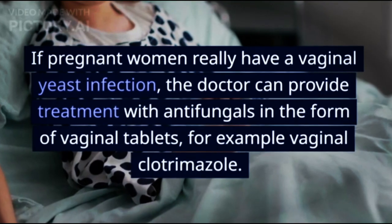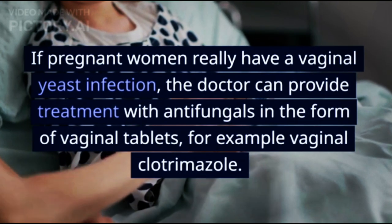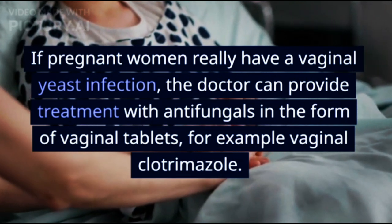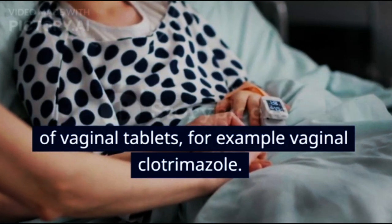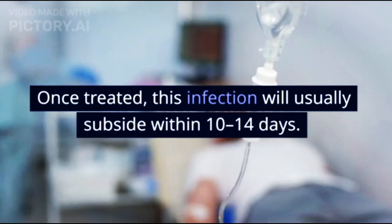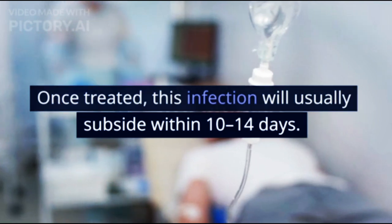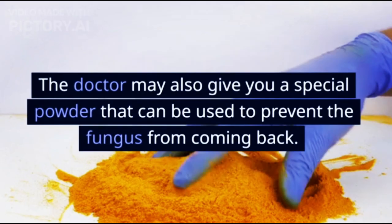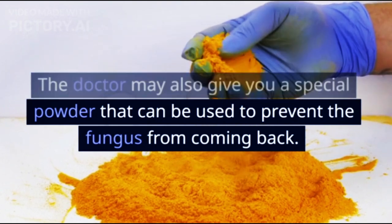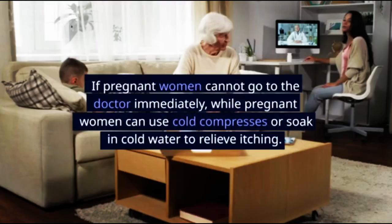If pregnant women really have a vaginal yeast infection, the doctor can provide treatment with antifungals in the form of vaginal tablets — for example, vaginal clotrimazole. Once treated, this infection will usually subside within 10 to 14 days. The doctor may also give a special powder that can be used to prevent the fungus from coming back.